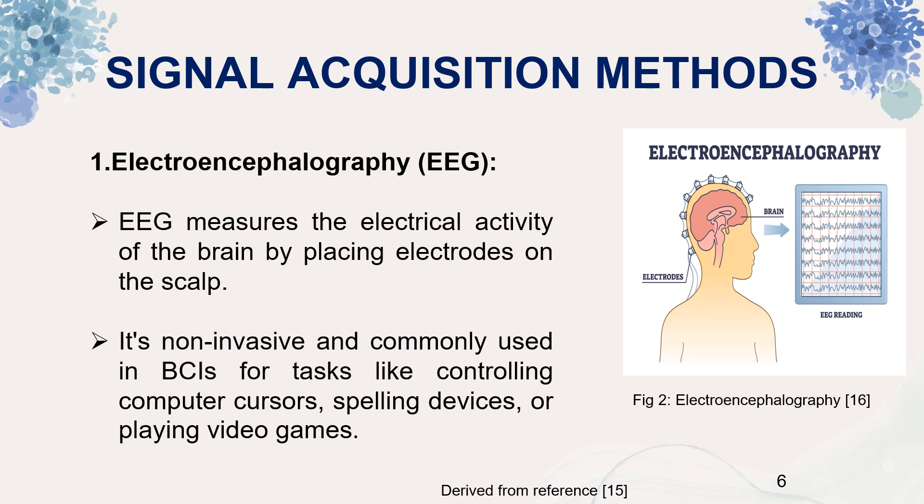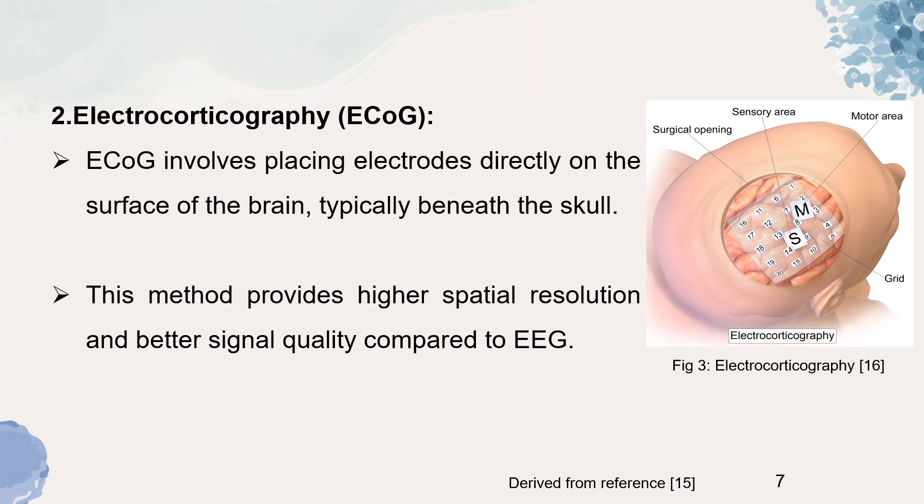There are basically two types of signal acquisition methods. First is electroencephalography, or EEG. EEG measures electrical activity of the brain by placing electrodes on the scalp. It is a non-invasive type of BCI and is commonly used for tasks like controlling computer cursors, spelling devices or playing video games. The second acquisition method is electrocorticography, or ECoG. ECoG involves placing electrodes directly on the surface of the brain, typically beneath the skull. This is an invasive procedure but provides higher spatial resolution and better signal quality compared to EEG.